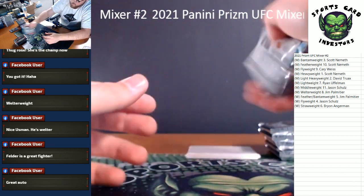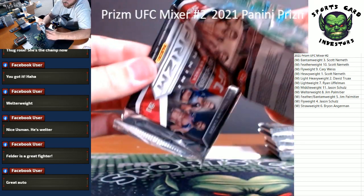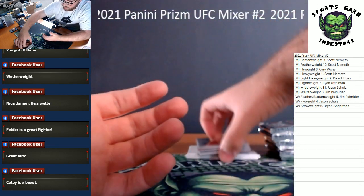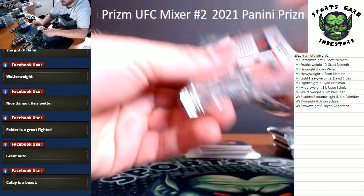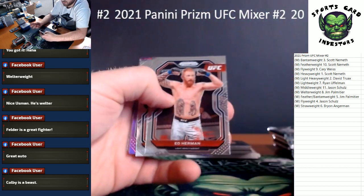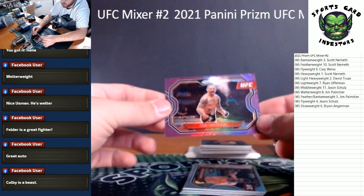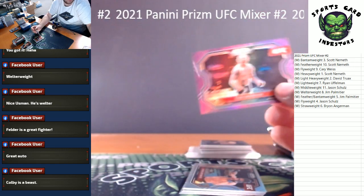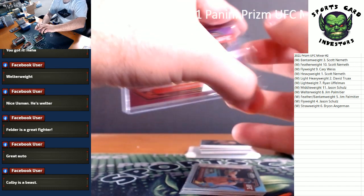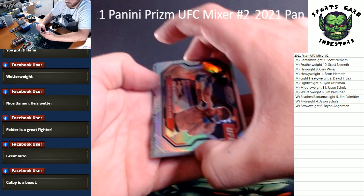Very nice, five packs left — still got an auto coming. Hopefully we can get a championship signature. Orange and our auto — we're going to wait on that pack. Orange and an auto, we're totally waiting. Got another purple — purple is Cub Swanson for the men's featherweight, numbered to 149. Who's got the men's featherweight in this one? Scott Nemeth — congrats! Our silver here is Rafael dos Santos for lightweight.